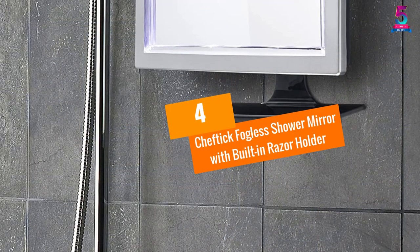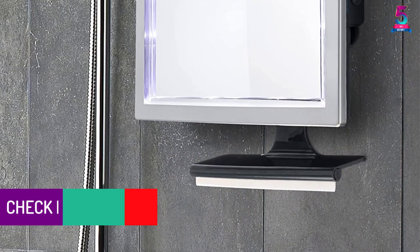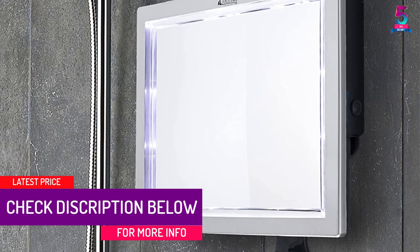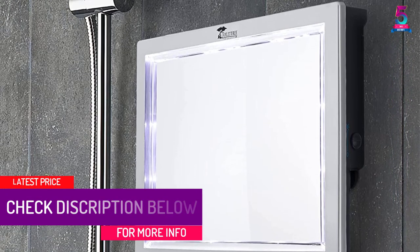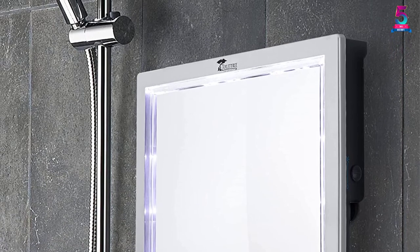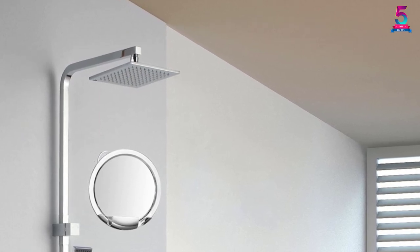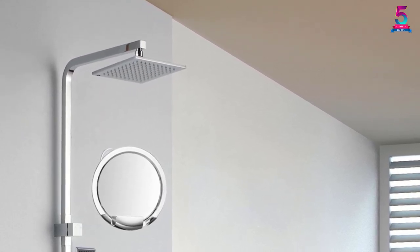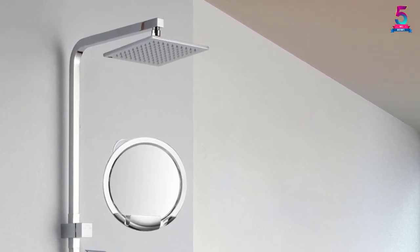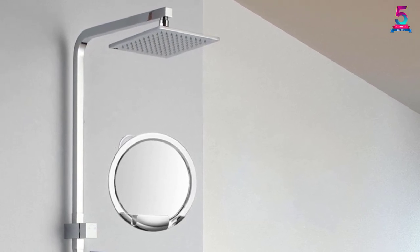At number 4, the Sheftig Fogless Shower Mirror with Built-in Razor Holder. The Sheftig mirror works well in the shower and the suction cup adheres firmly. It is well made and easy to mount, and it does not fog up. There is space to keep your shaver, and it is easy to adjust to your desired angle. This mirror does not easily scratch. The small tray easily swivels to dump the water caught in it. The design is great, and the reflection is clear, making it easy to shave.